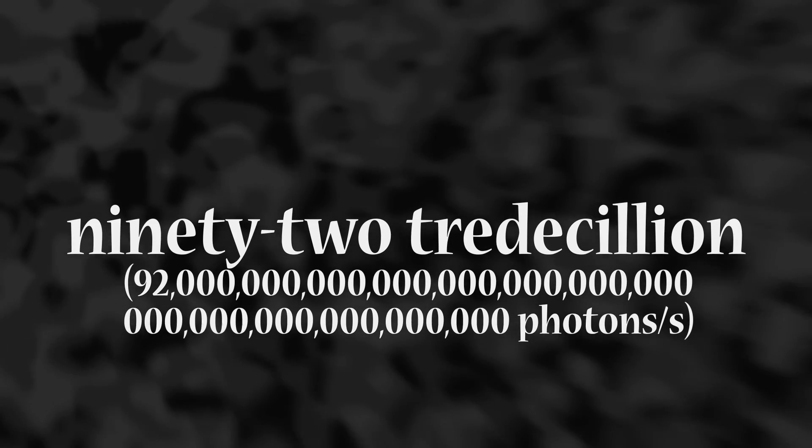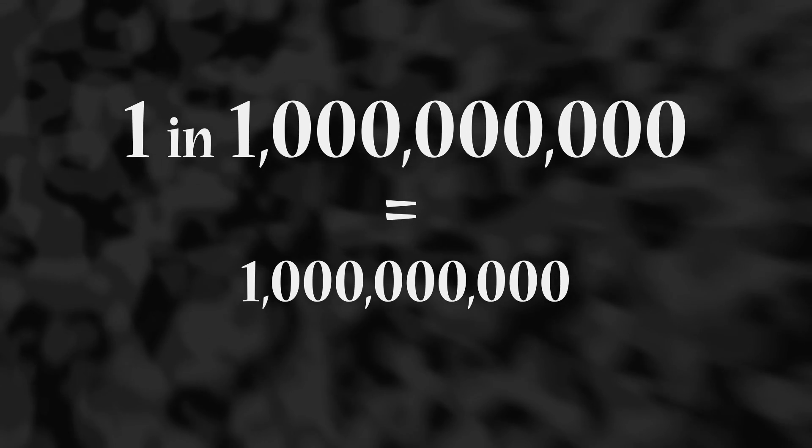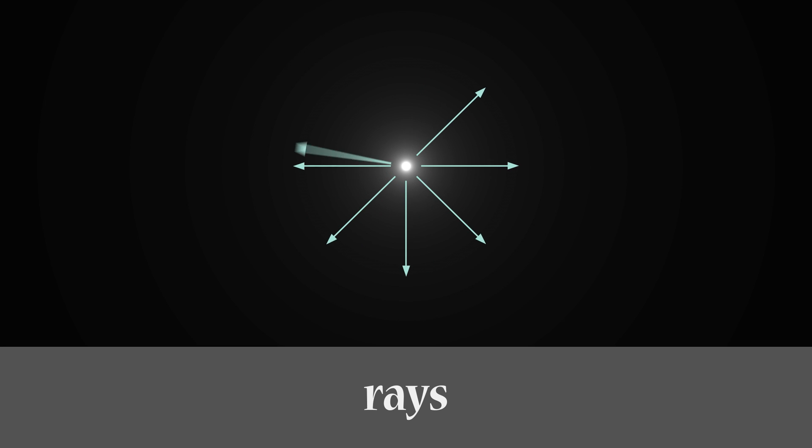But when we're looking at the macroscopic scale — that which is normally visible to the unaided eye — we can very accurately predict how light will behave, because we're dealing with so many light particles. This light bulb produces 41 quintillion photons every second. That's a lot of photons, though nowhere near as many as the sun produces, which is around 92 tridicillion photons every second. When you're dealing with such high quantities, even very small probabilities become near certainties. One in a billion happens a billion times out of a quintillion happenings. With this in mind, we can visualize the real-world function of light in three different ways: concentric spherical waves, a group of moving particles called photons, or as a group of one-dimensional straight lines called rays.